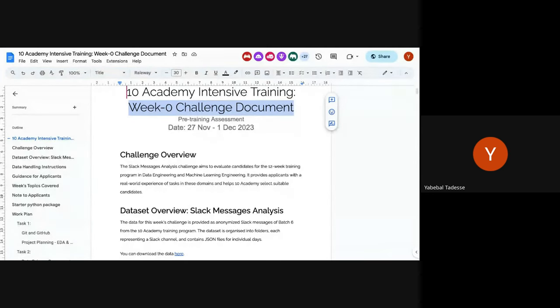We are providing you data — Slack messages, exactly like what you have now in Slack. All of the messages from the normal training, meaning Week 1 to Week 12 of 10 Academy Batch 6, have been downloaded. It's a small dataset because it's just messages and conversations — no shared files. It's been anonymized, zipped, and provided. The challenge for this week is to use that Slack data as your main data.